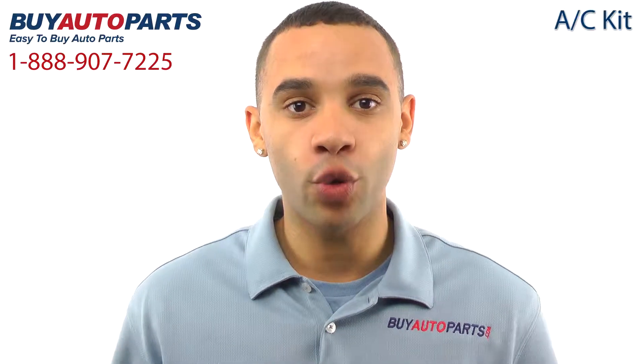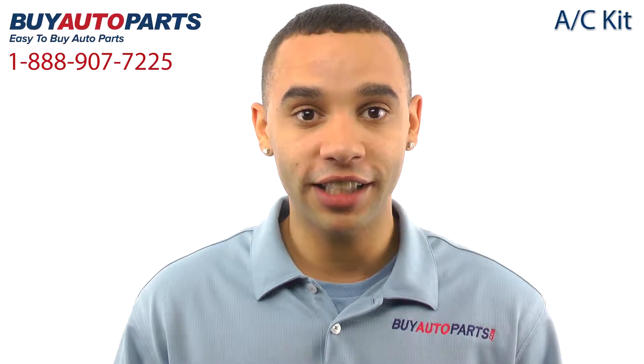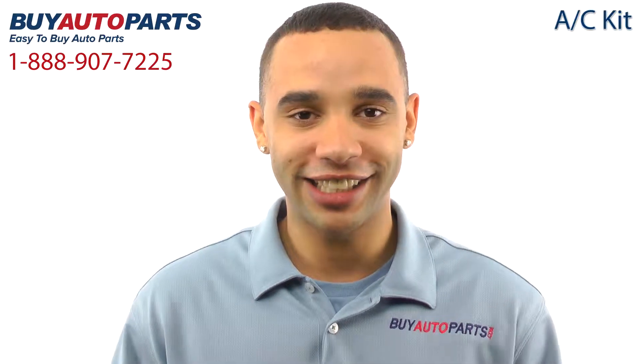Buy Auto Parts has been selling parts for over 25 years. We've been online since 2001, and we specialize in AC.